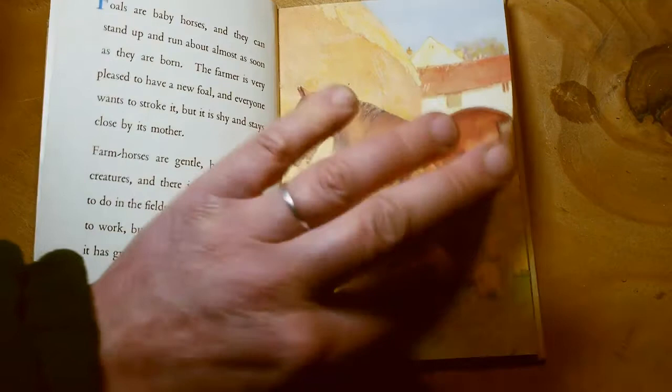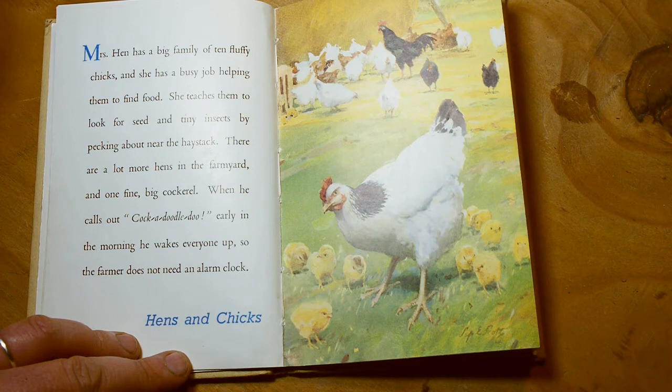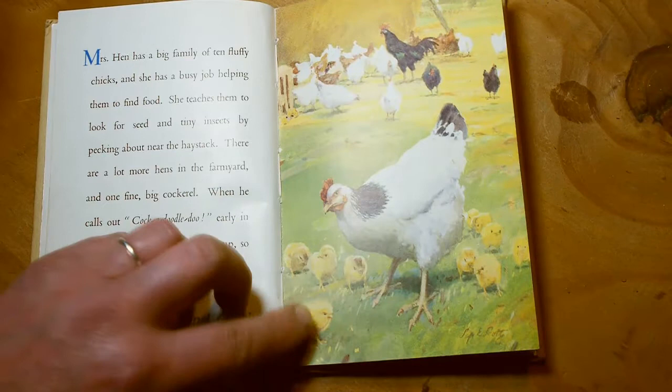Mrs Hen has a big family of ten fluffy chicks, and she has a busy job helping them to find food. She teaches them to look for seed and tiny insects by pecking about near the haystack. There are a lot more hens in the farmyard, and one fine big cockerel. When he calls out 'Cock-a-doodle-doo' early in the morning, he wakes everyone up so the farmer doesn't need an alarm clock. There's the cockerel — he's bigger than everyone else. Here's all our chicks and the mother chicken.